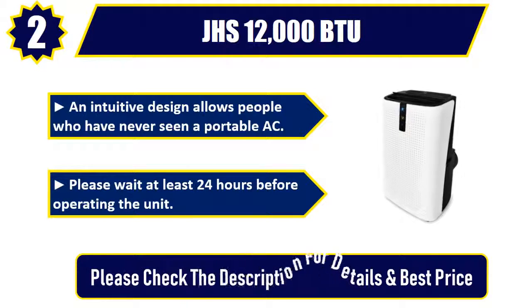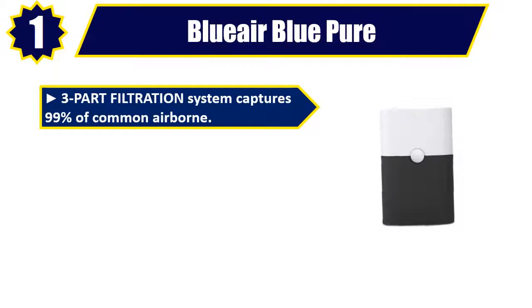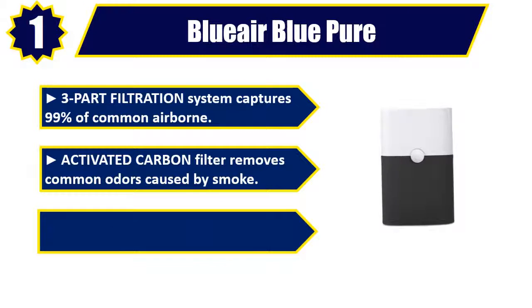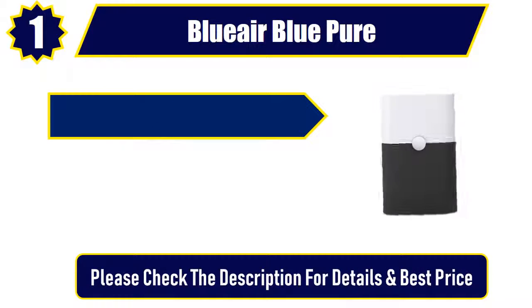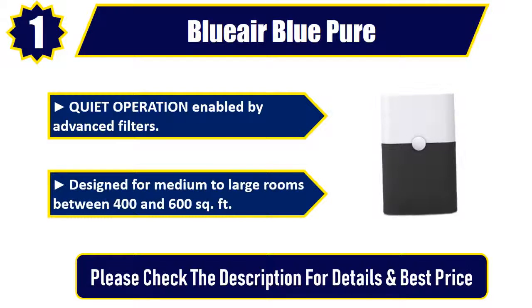Number 1. Blueair Blue Pure. 3-part filtration system captures 99% of common airborne particles. Activated carbon filter removes common odors caused by smoke. Washable pre-filter captures large particles such as dust. Quiet operation enabled by advanced filters. Designed for medium to large rooms between 400 and 600 square feet. Please check the description for details and best price.